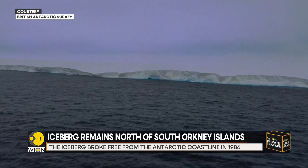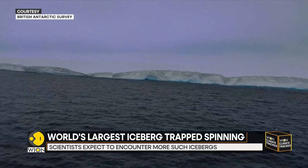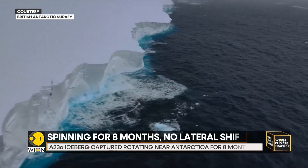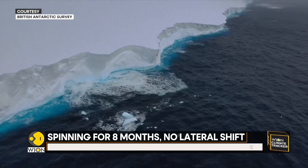For months, the A23A iceberg has been captured on top of a rotating cylinder of water in Antarctica. The phenomenon is called a Taylor Column. These radar images that you see on your screen — this is the biggest iceberg in the world spinning round and round.